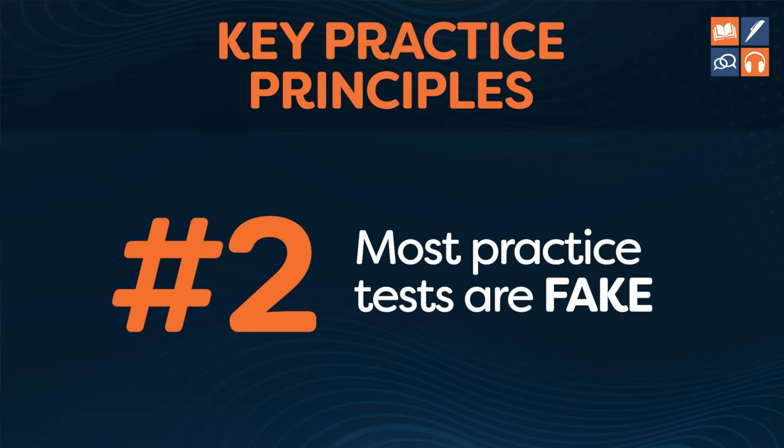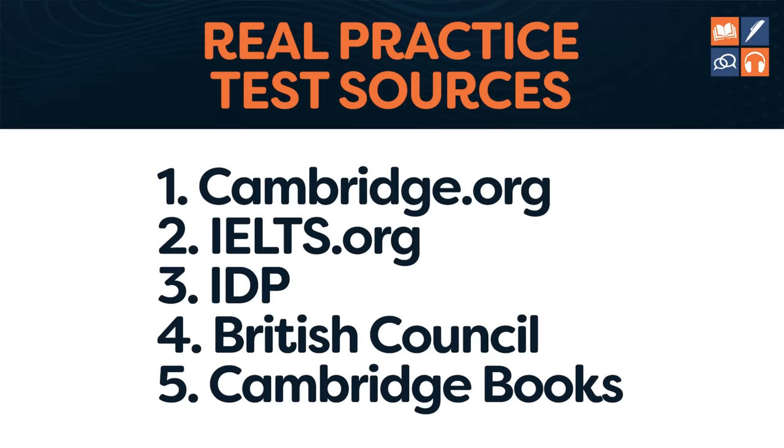Number two: most practice tests are fake. As I said, these five sources are the only trustworthy ones. More than 90% — probably closer to 95% — of tests you find online are produced by people who don't know what they're doing, which means they are fake and unreliable. Because these people don't know what they're doing, they produce tests that are either way too easy or way too difficult.